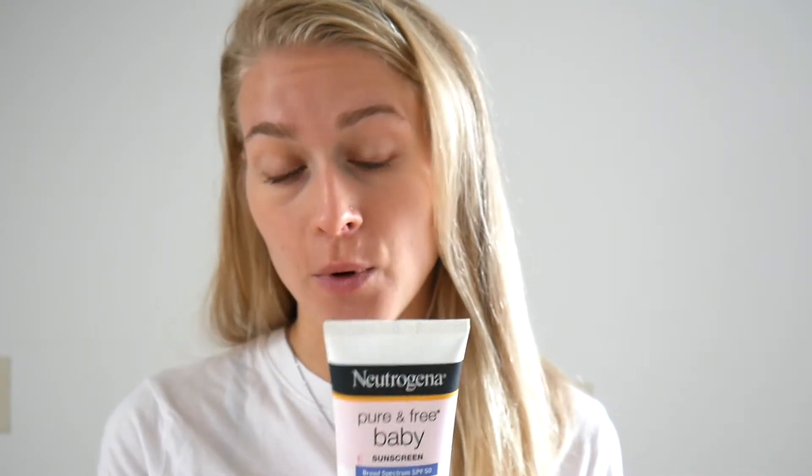I never apply sunscreens on my face, even though it claims to be face and body. It's actually very tricky for people with sensitive skin, oily skin, acne prone skin to find a great SPF product, although it's really needed. It has 21% zinc oxide which is supposed to prevent sunburn.